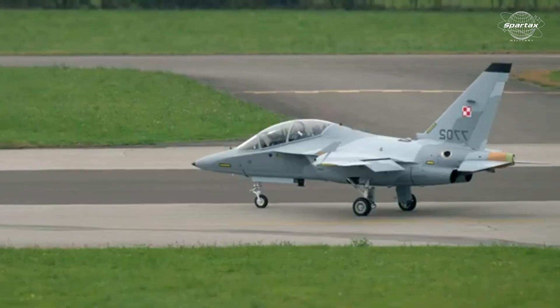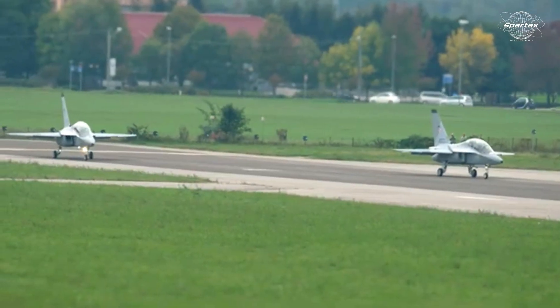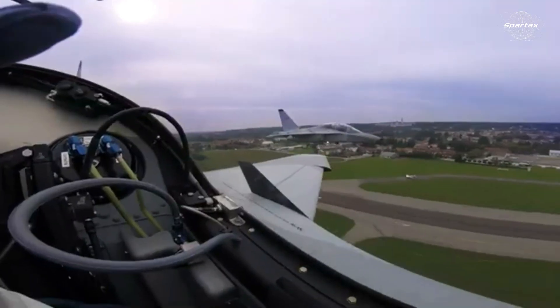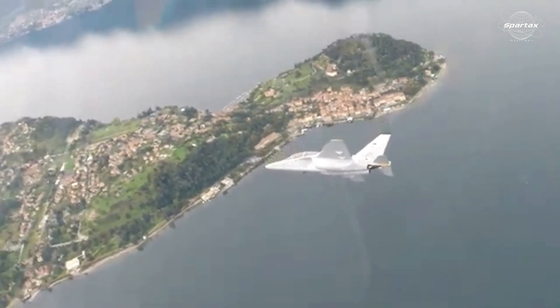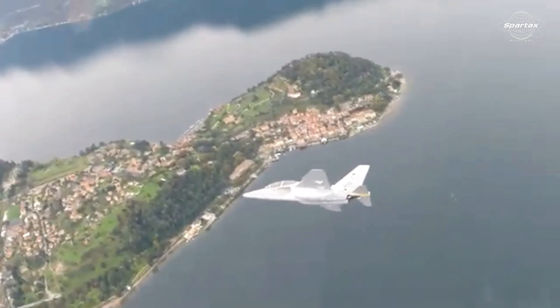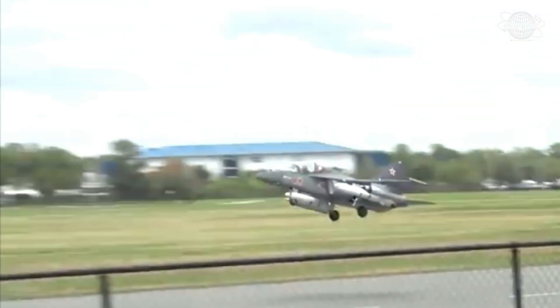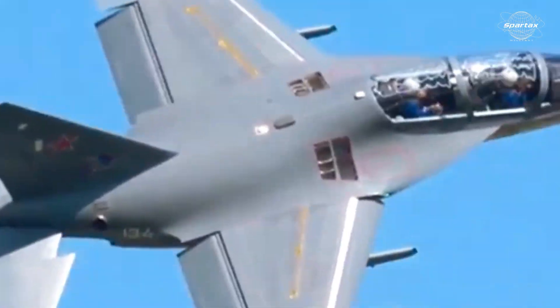Following the recent deadly crash at Gdynia Babie Doły airport in Poland, the name of the Aermacchi M346 fighter trainer plane has become a buzzword in recent days. This fighter training aircraft, also known as a Light Combat Aircraft (LCA), is relatively advanced for its class. It has twin engines and has even incorporated glass cockpit technology. The Yakovlev Yak-130, manufactured in Russia, and this Italian-built aircraft share a similar design.